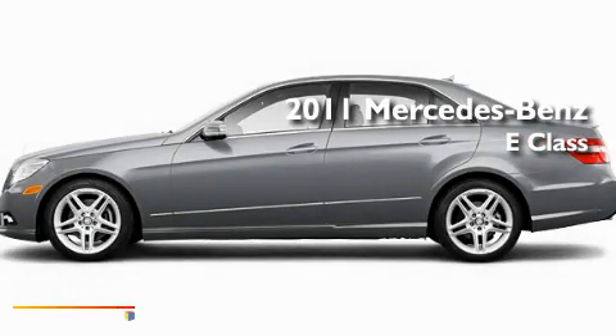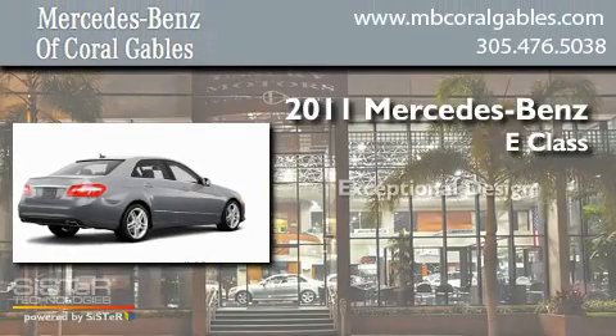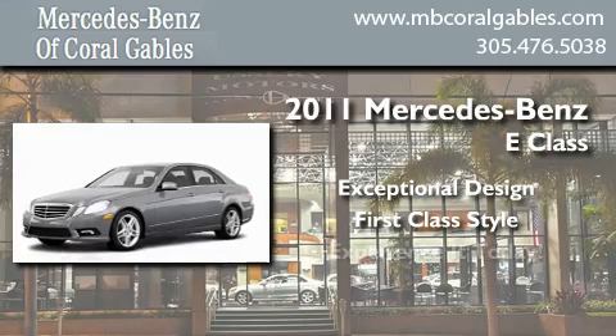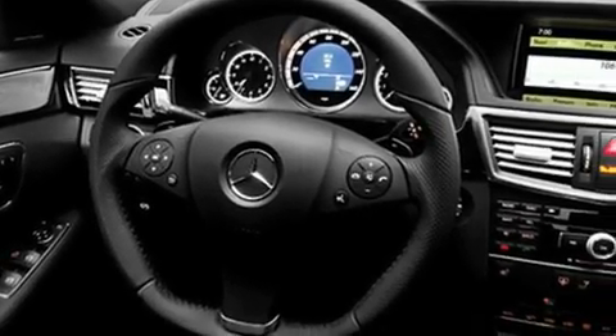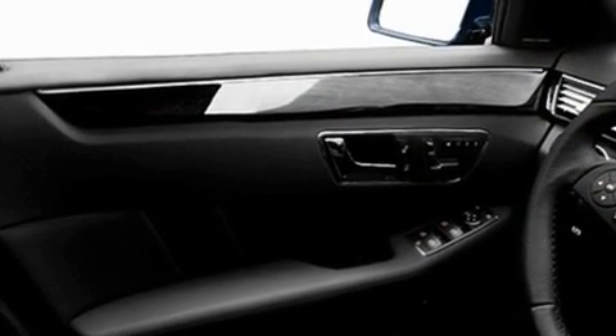This is a brand new 2011 Mercedes-Benz E-Class. Its top features include a power passenger seat, air conditioning, cruise control, a CD player, and stability control.